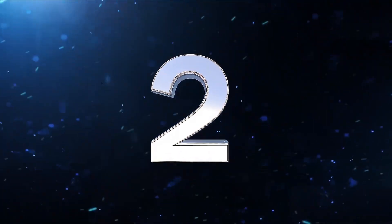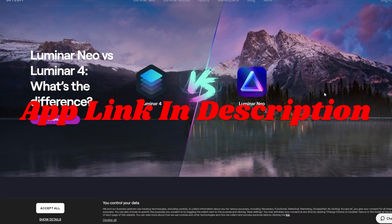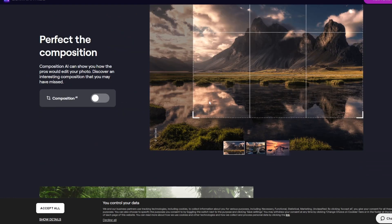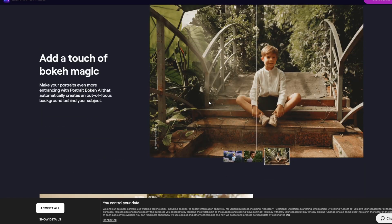App number 2: Lumina Neo. Friends, Lumina Neo is a favorite among photographers for its AI-powered creativity and advanced editing tools. With features like Sky Replacement and AI Portrait Enhancer, it caters to both professionals and enthusiasts looking to elevate their work.